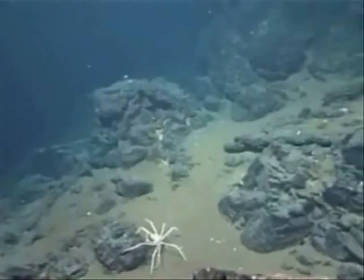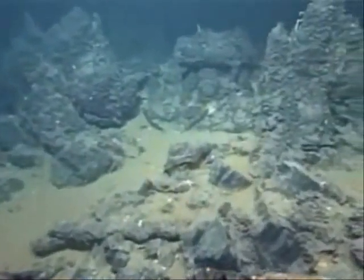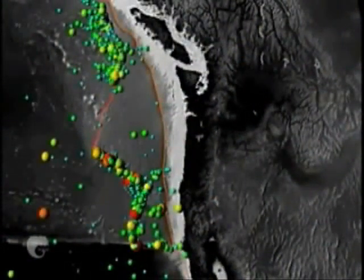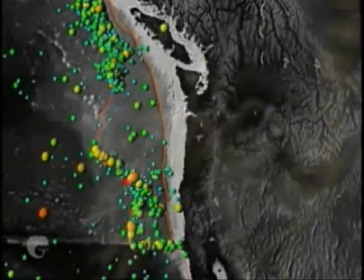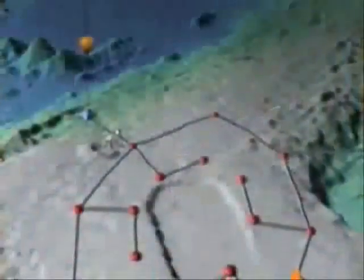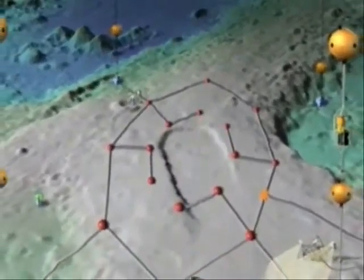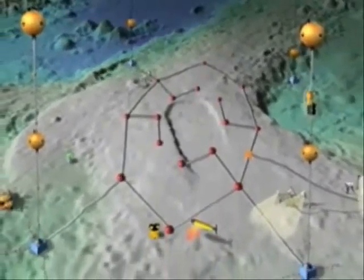Real-time data and video will allow scientists, students and the general public to gain a new understanding of processes in plate tectonics, earthquakes and tsunamis, the complex life cycles of marine life and their response to climate change. The expanding data bank will support research, education and the formulation of public policy.